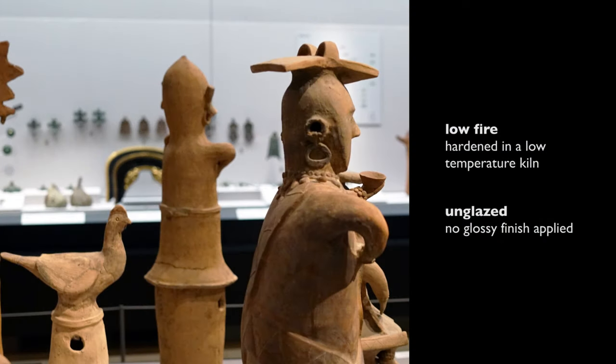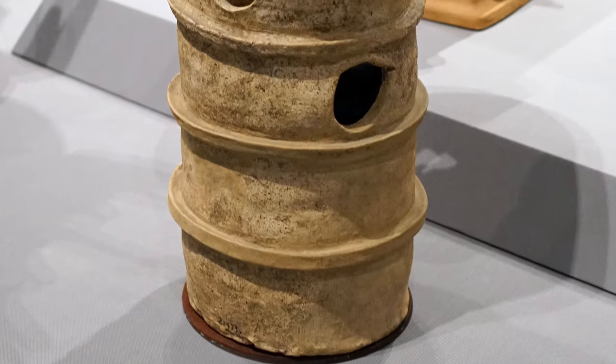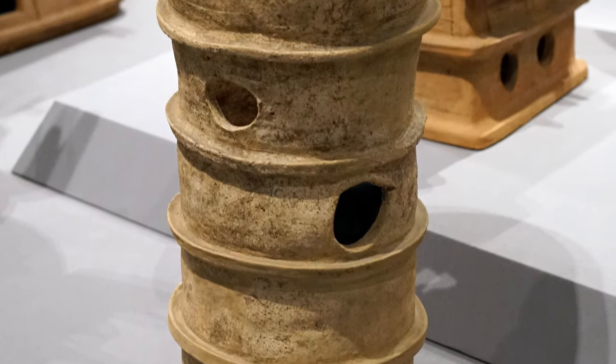All this clay is low fire and unglazed, and that gives it its characteristic reddish color. By low fire, we mean it's fired at a low temperature, so we're not talking about a very complicated technology to harden this clay. Well, if you have 10,000 to 20,000 of these to make when somebody dies, you need to do it quickly.